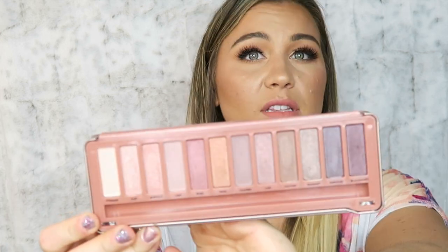The next disappointing palette is the Urban Decay Naked 3, the rose-toned one. The color scheme is beautiful, but it just doesn't show up well on my skin tone. Some of these colors melt and blend into each other, looking muddy, and it just didn't work for me. Given that the Naked palettes are supposed to be high quality, I was really disappointed.